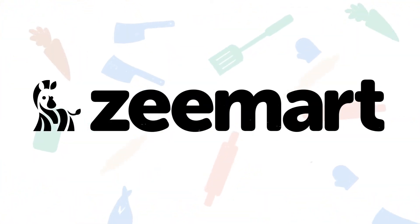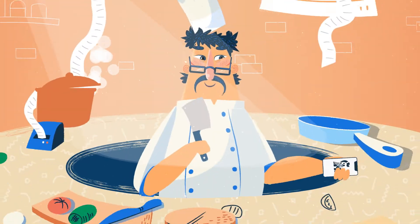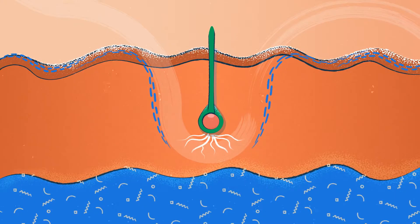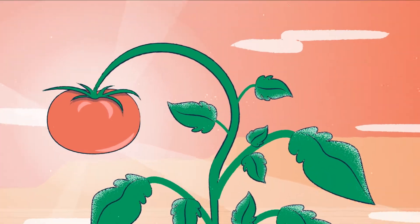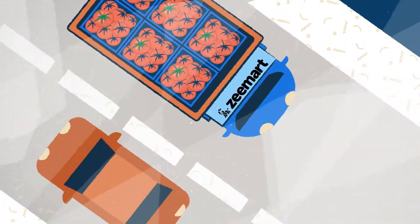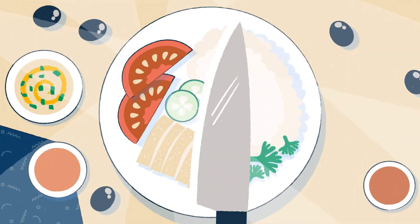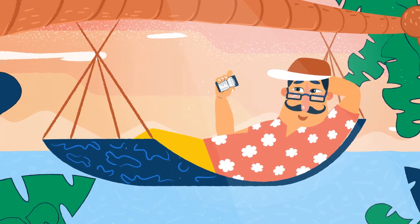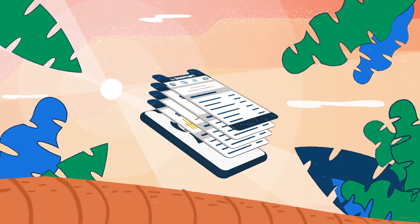Introducing Zmart, your one-stop platform for ordering F&B supplies. Because businesses like yours are at the heart of what we do, we know that it's not just what you serve on the plate but what goes on behind the scenes that matters. With Zmart, you can place your orders anytime, anywhere, and check all of them in one place for peace of mind.